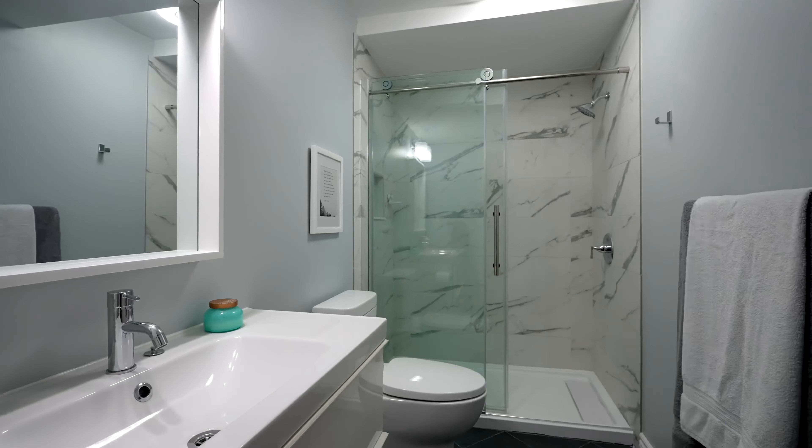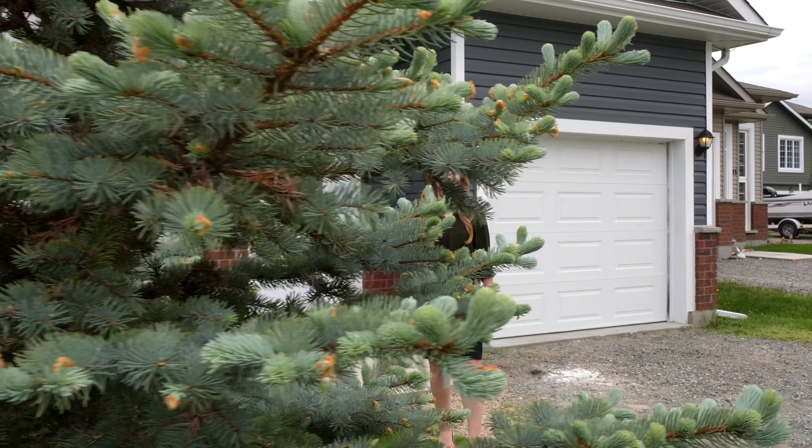The large, fully fenced yard is the perfect spot for summer barbecues and entertaining, with a deck and walkout from the basement. My name is Cassandra Beach and if you'd like to book your private tour, contact me today.